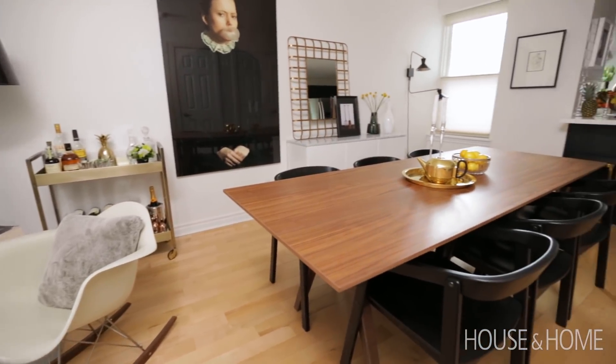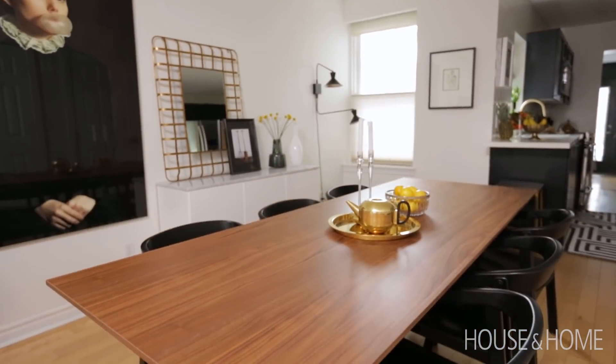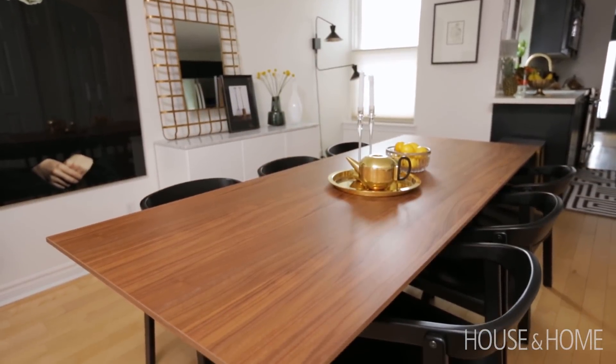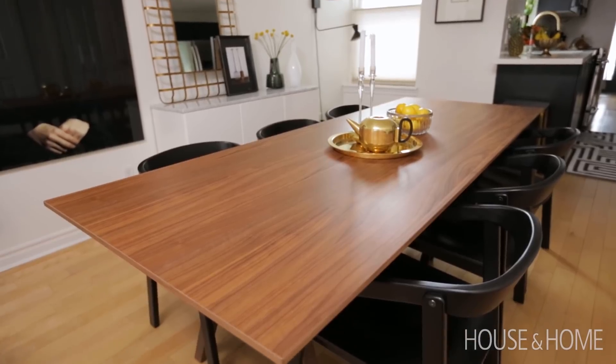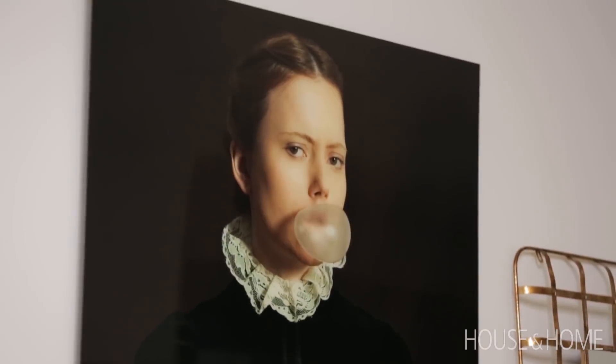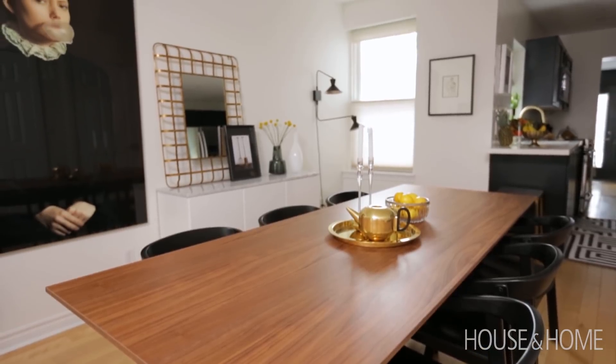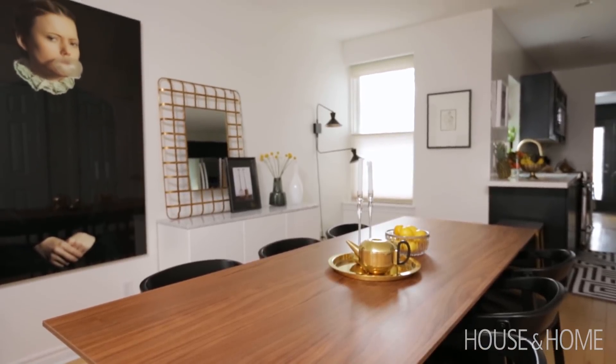From the living room area we moved right into the dining room. Surprisingly we were able to fit a significantly large table, and it worked because we kept everything else pretty minimal. So we only have the sideboard and the table itself. Everything else is basically hung on the wall with artwork and mirrors and things like that. And the sconce that we have in the back there as well to help fill the wall space without feeling like the space is too cluttered.